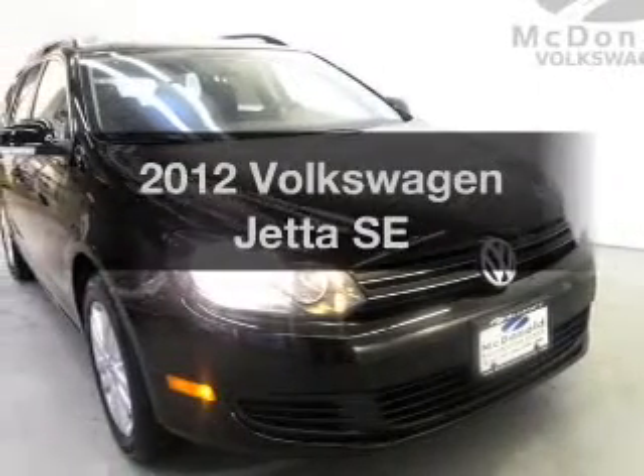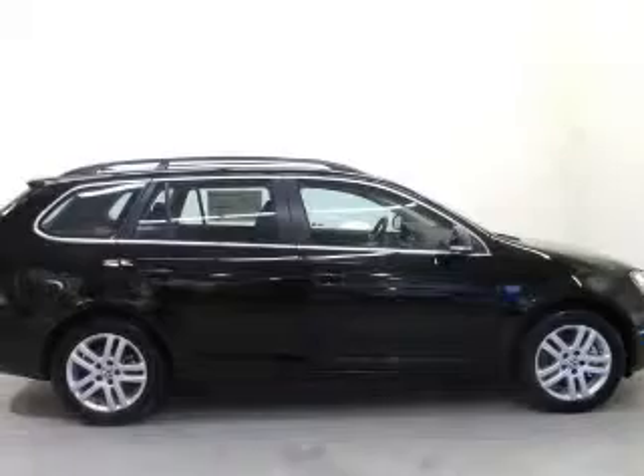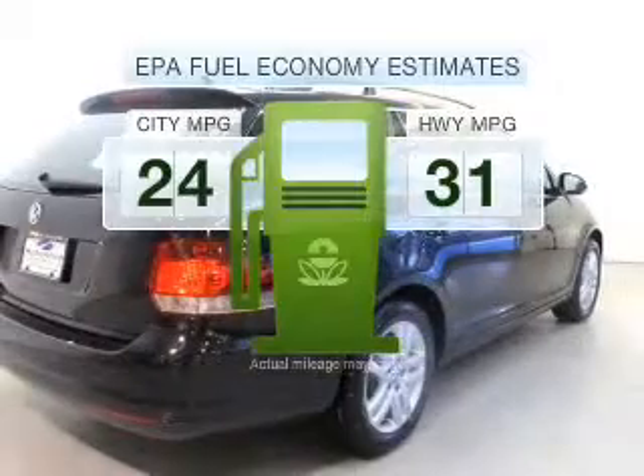Check out this 2012 Volkswagen Jetta. If you're looking for an automobile with great attributes, look no further. Better gas mileage means better long-term driving, and this ride delivers with a great low fuel consumption rate.